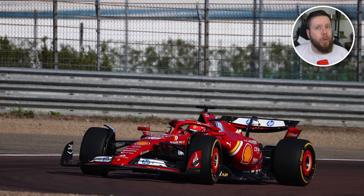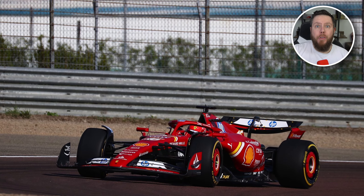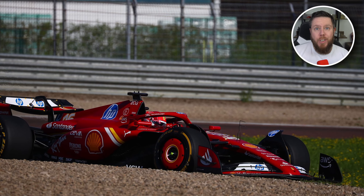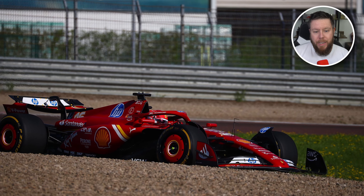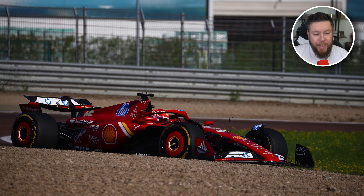Normally we wouldn't get to see these upgrades before the car is shown around the pit lane at Imola, but because it's such a big upgrade Ferrari wanted to put them through their paces with a filming day. So we've actually got to see them a week early.